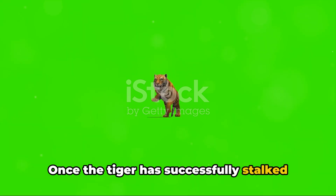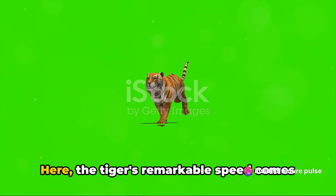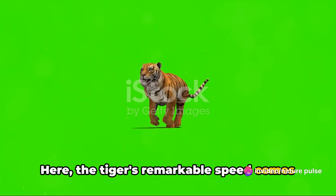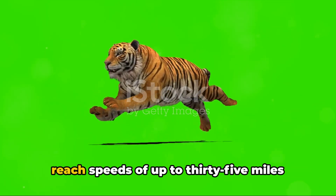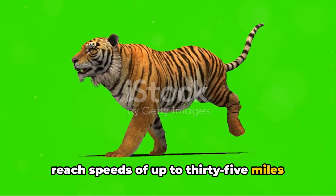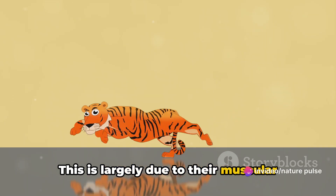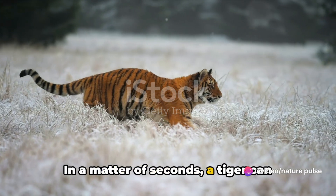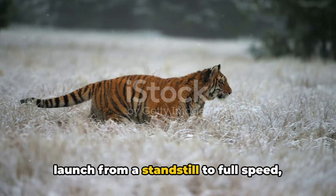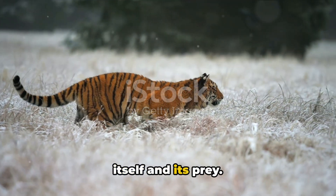Once the tiger has successfully stalked its prey, the next phase is the chase. Here, the tiger's remarkable speed comes into play. Despite their large size, tigers can reach speeds of up to 35 miles per hour in short bursts, largely due to their muscular bodies designed for explosive power. In a matter of seconds, a tiger can launch from a standstill to full speed, quickly closing the distance between itself and its prey.